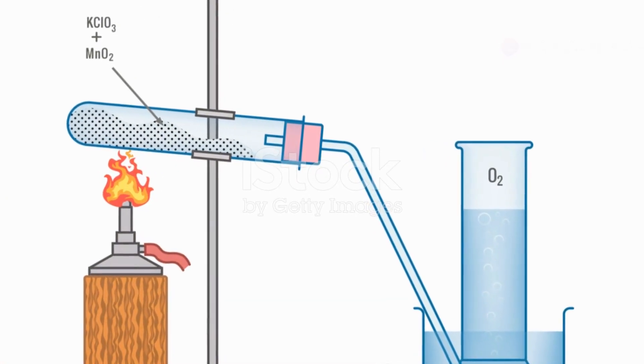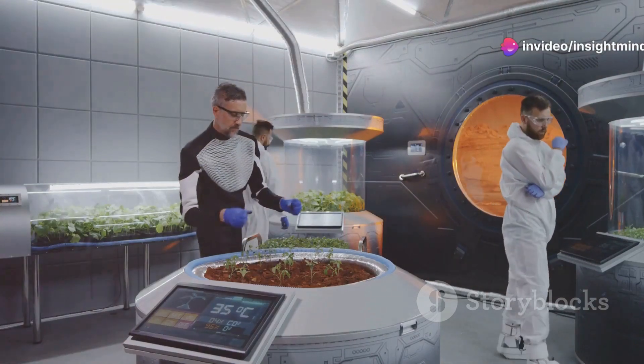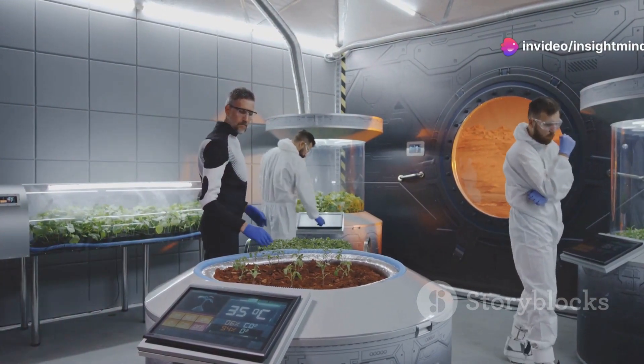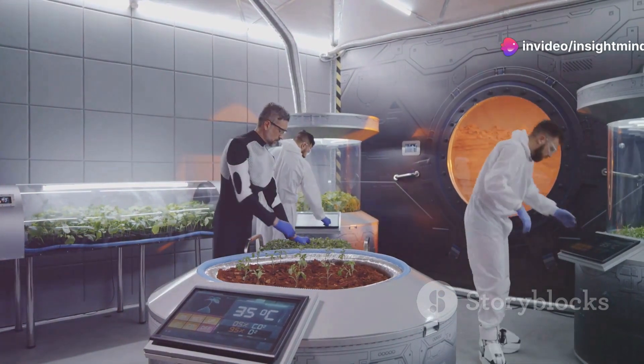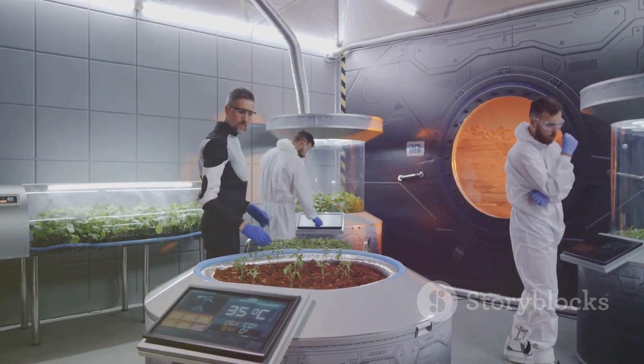MOXIE operates by heating the carbon dioxide to about 800 degrees Celsius, and then using a ceramic electrolyte to separate the oxygen atoms. The oxygen is then collected and could be used for breathing or as rocket propellant for return trips to Earth. Scaling up this technology will be crucial for future Mars missions.